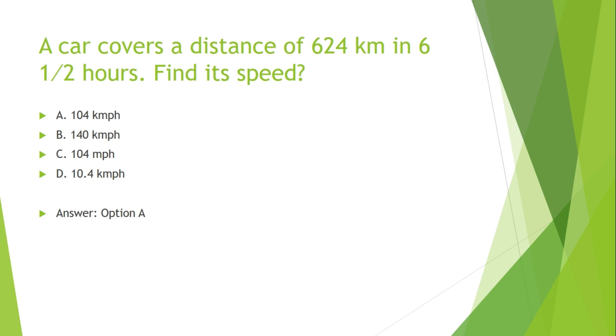A car covers a distance of 624 km in 6.5 hours. Find its speed. Options are: A. 104 km/h, B. 140 km/h, C. 104 miles/h, D. 10.4 km/h.